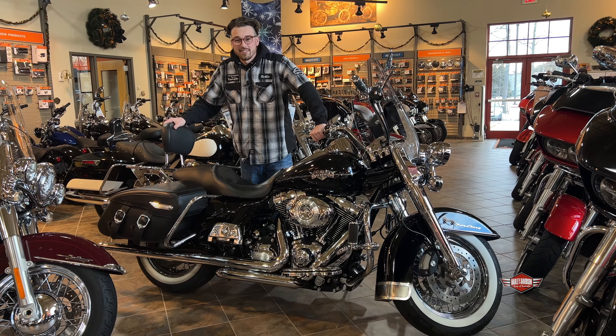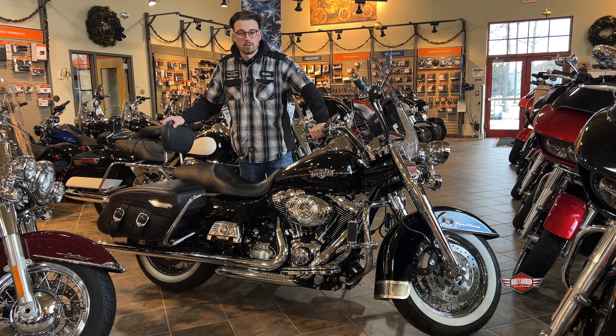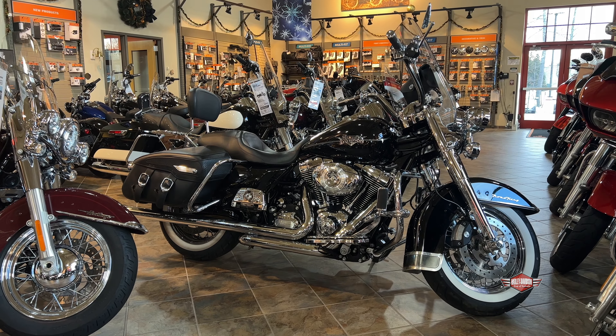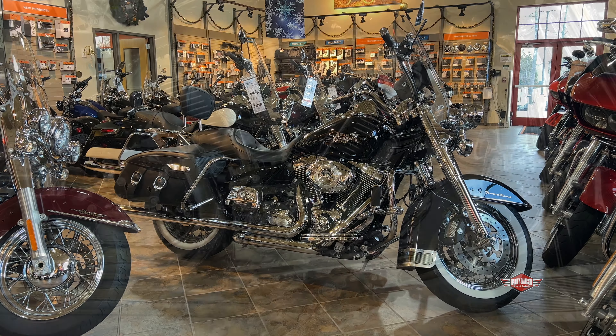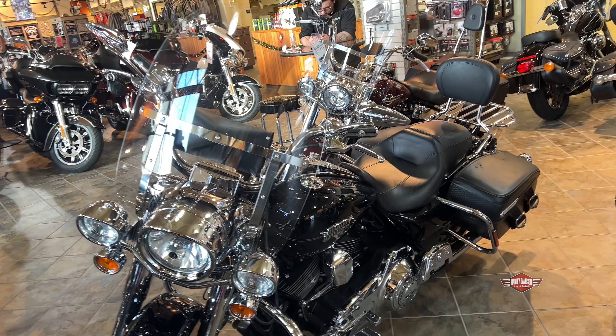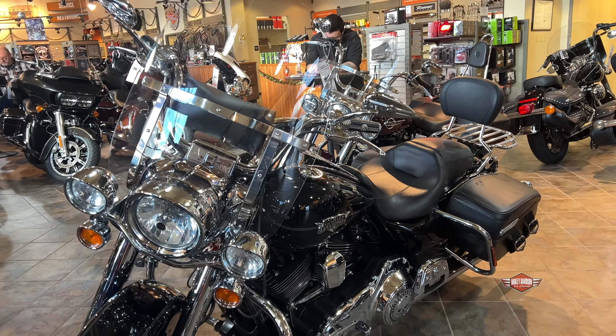What's happening guys? It's Robbie from the Harley-Davidson shop of Rochester. I'm here with this 2011 Road King Classic. This bike is vivid black and it is absolutely covered in chrome. It's got some headlight visors and some lower fork legs.